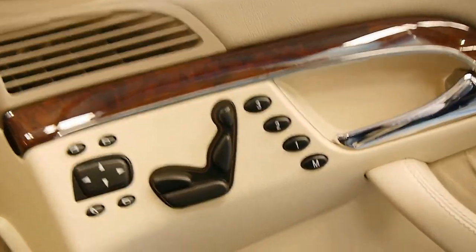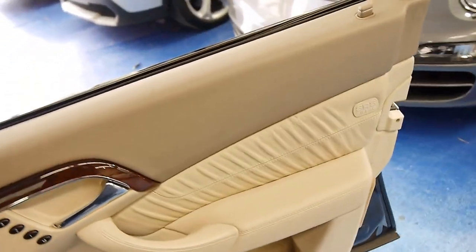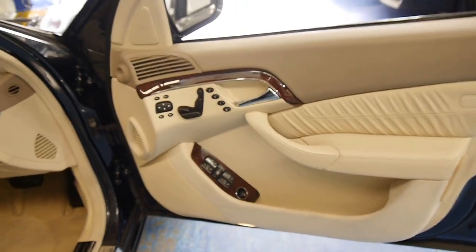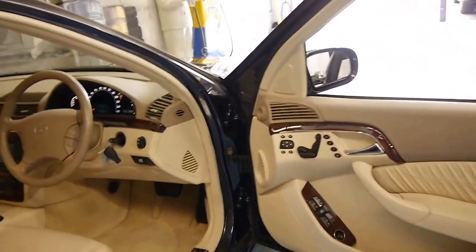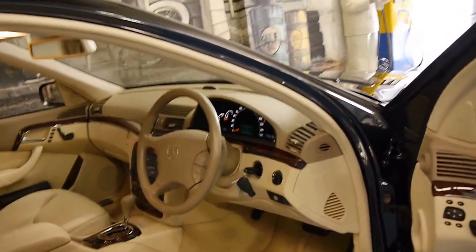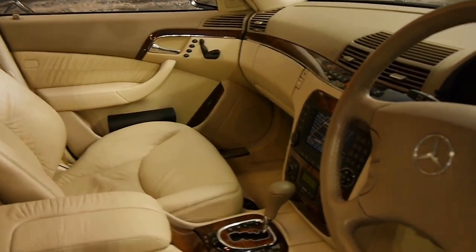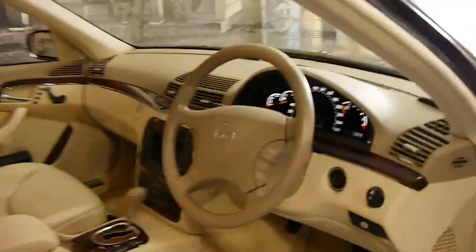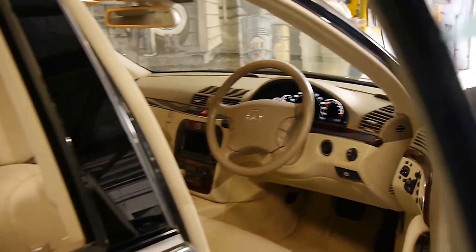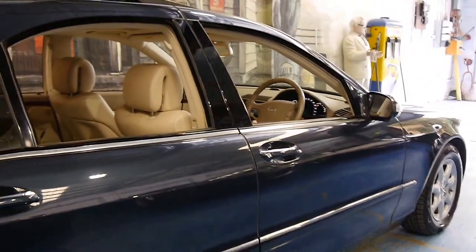So in conclusion, if you're looking for a 220 series Mercedes-Benz and you want to buy what we think is one of the best available at the present time in the country, we think you should have a look at this car and take it for a drive. You're just not going to be disappointed — it's absolutely stunning from every angle. Thanks again for watching and we look forward to hearing from you.